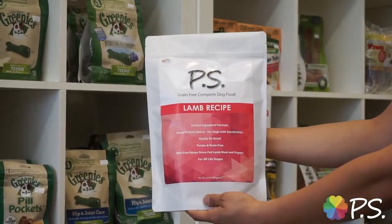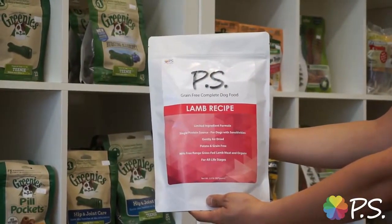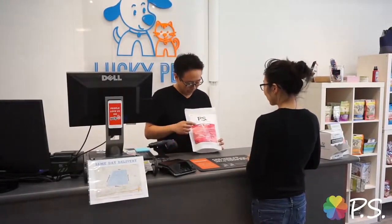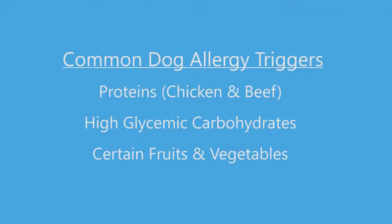Today, I'm proud to introduce you to my new pet food called P.S. P.S. air-dried dog food recipes are specifically formulated for one purpose: to deliver the highest quality, complete diet for dogs with pet food sensitivities. From my years of experience behind the pet store counter, I've developed recipes that eliminate the most common pet food allergy triggers. What is left is a super high quality dog food that mimics the diet of animals in the wild.